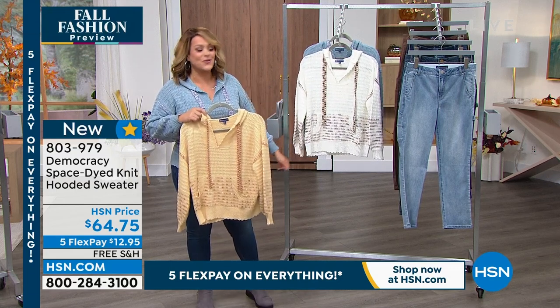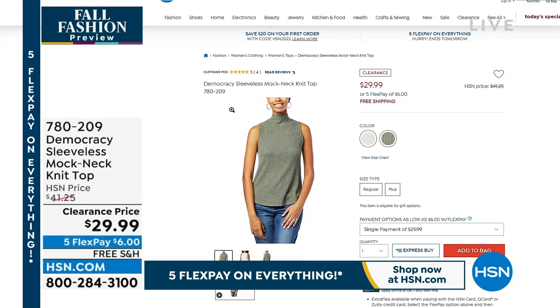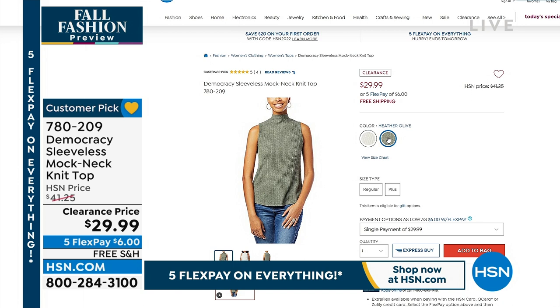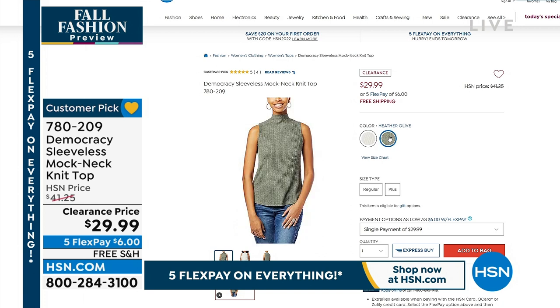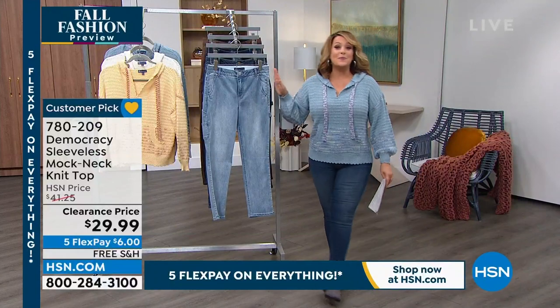Going into a top that's not getting a full presentation — but every single review is perfect. Can you believe the price? It's that basic shell piece, super soft, a sleeveless mock neck that goes under blazers and all your long dusters. The bomber jacket coming up this hour goes from $41 to $29.99, extra small through 3X. Two colors remaining — heather olive and heather off-white, 150 in each, $6 to get it home on any debit or credit card. Free shipping. Item number 780209. Clearance price but nothing wrong with it — every single review is perfect.